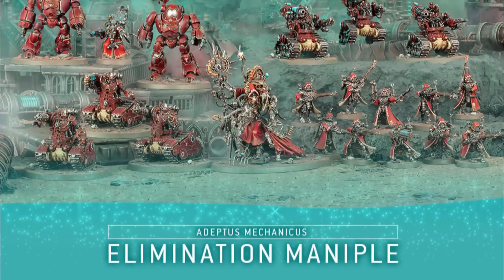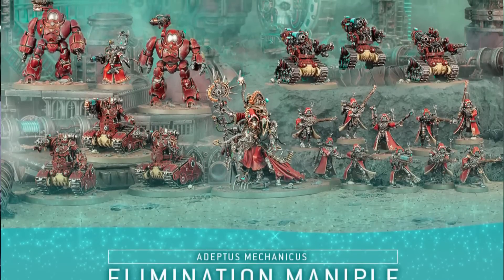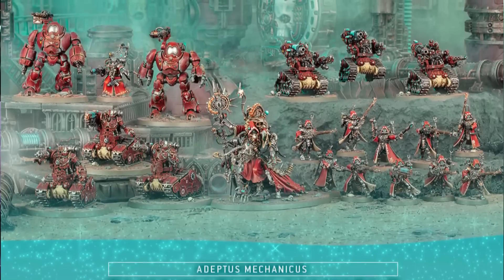Number four is the Adeptus Mechanicus Elimination Maniple. This includes Belisarius Cawl, two Castellan Robots, two units of three Kataphrons assembling as either Destroyers or Breachers, and 10 Skitarii Rangers. The Rangers are solid troops options you'll see in all your lists. Castellan Robots are very useful and Kataphrons do see play especially as Breachers — the Destroyer loadout is less common. The one loser here is Belisarius Cawl, who doesn't typically show up even in Mars lists. With everything else being playable, one weaker inclusion isn't the end of the world.